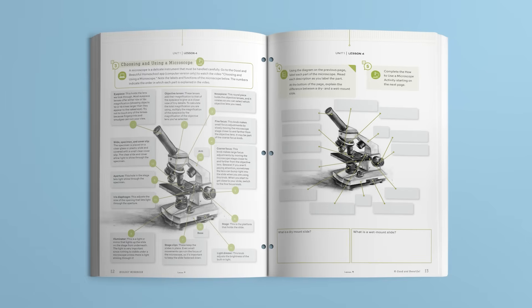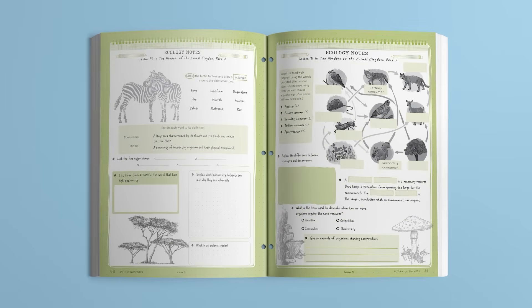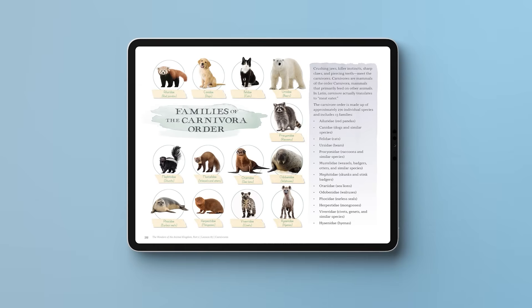Finally, I'd like to show you some highlights from our high school biology course. In this course, students study living organisms in a fresh and engaging way, focusing on the wonders of botany, marine biology, the animal kingdom, and the human body. This full-year course has 120 lessons divided into six units. Lessons take an average of 30 to 60 minutes. Students complete the self-directed lessons independently by following the outline in their workbook. It instructs them when to use the Good and Beautiful Homeschool app to read from the Wonders of Biology books or to watch lesson videos.